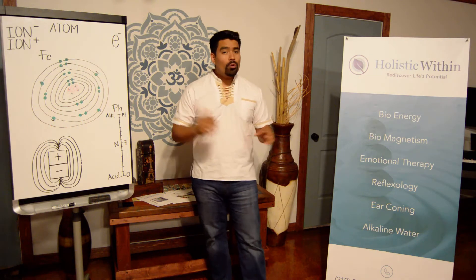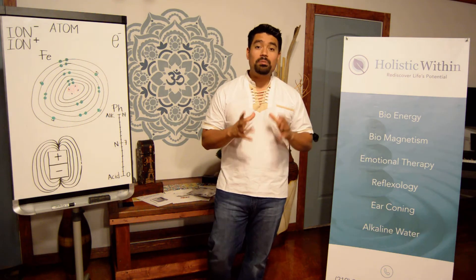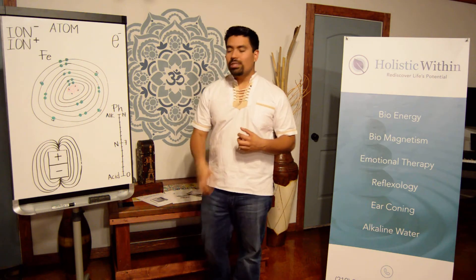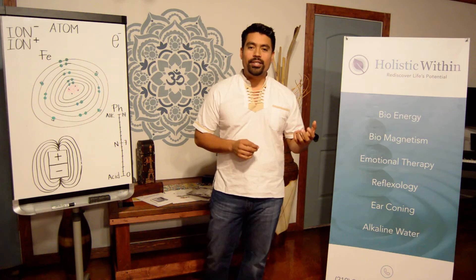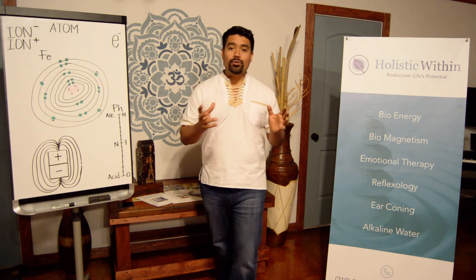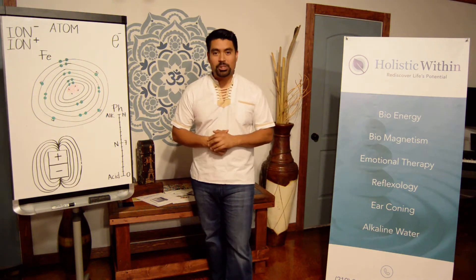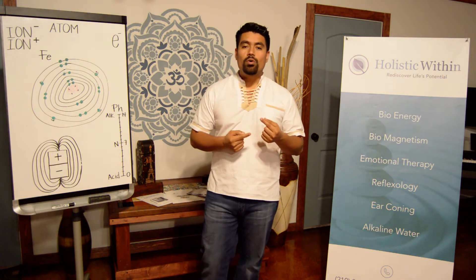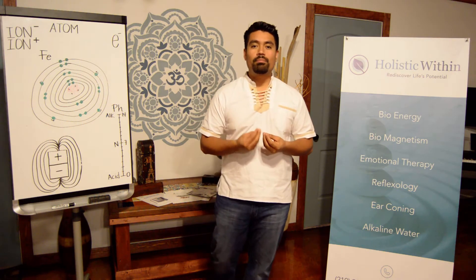Before we jump into the physics of it, I want to tell you that biomagnetism is not a treatment, it is not a therapy. Biomagnetism is the relation between magnetic fields and biology — life. That being said, there are a lot of treatments and therapies that fall into the category of biomagnetism, but they're not all created equal; they don't all have the same purpose.